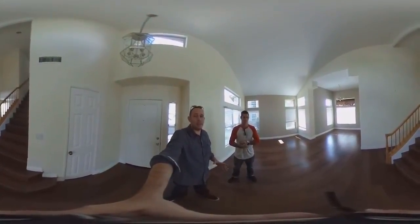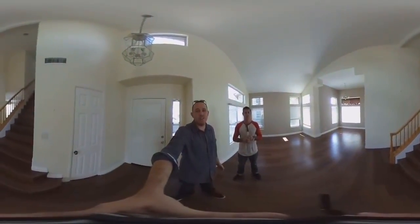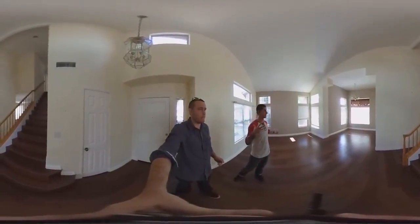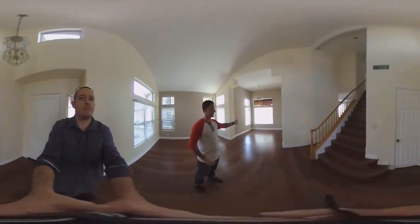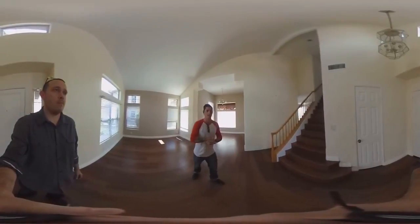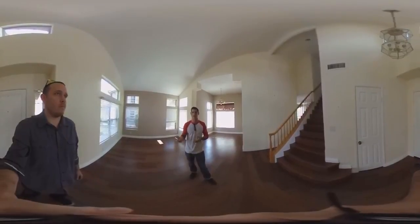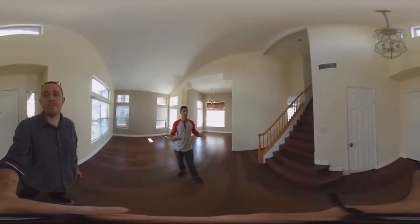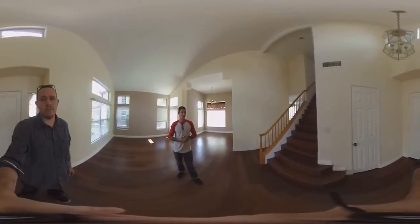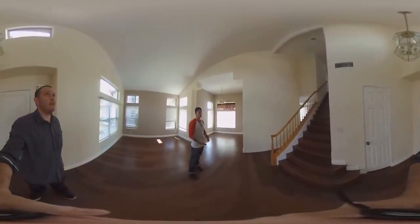Jesse, tell us about the comps you saw. And by the way, if you're watching this video, you can click around and look all over — it's 360-degree video, so it's like you're walking through with us. As you're looking at the vaulted ceilings, dining room, and stairway, the comps in the neighborhood — I saw two model matches that just went for $702K and $720K. Those were a little more upgraded than this property, but at $645K, you're getting a really great deal, and there aren't too many upgrades needed to bring it up to that level.